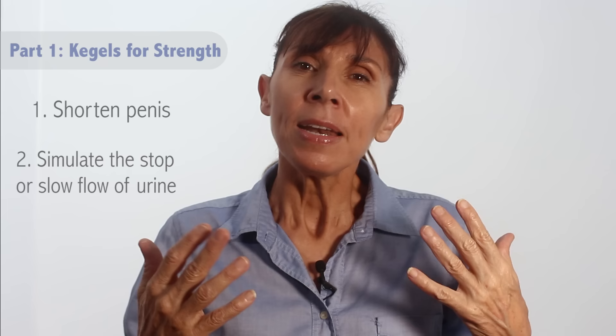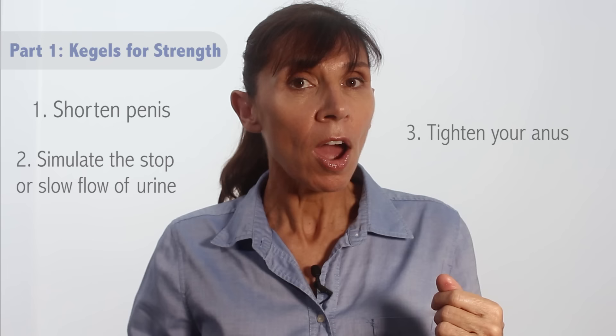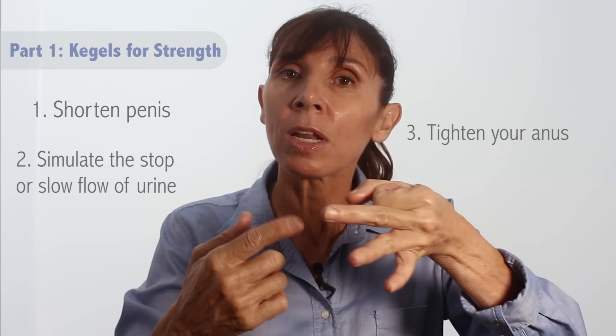Next, imagine you're trying to stop or slow the flow of urine. Tighten the muscles in and around the base of your penis as if you're trying to stop or slow the flow, then relax. That's step two. For step three, tighten the circular muscle around your anus as if you're stopping gas from passing. This isn't your buttocks squeezing — you're not moving up and down in the chair. You should be staying still in your seat and just tightening and squeezing that circular muscle around the anus.